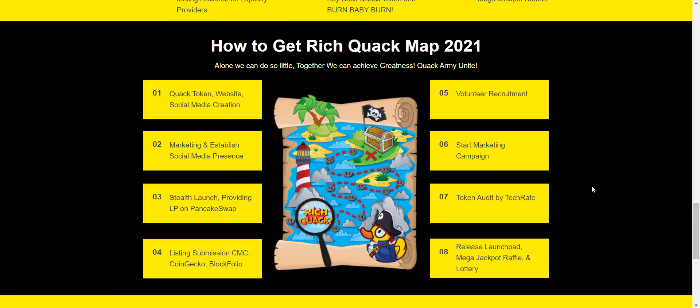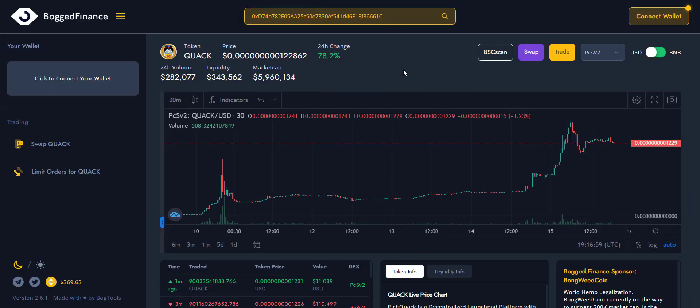Looking at their roadmap: they have completed a successful project launch, the token is listed on PancakeSwap, the smart contract audit is done, and marketing has begun. They have also applied to CoinGecko and CoinMarketCap — once listed there, you'll likely see an immediate price pump. Coming up next on the roadmap are the launchpad, mega jackpot raffle, and lottery. The roadmap is clear and transparent.